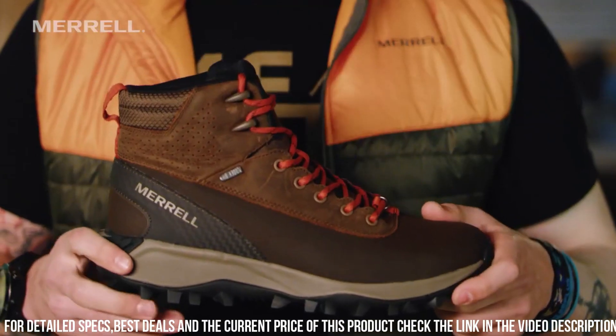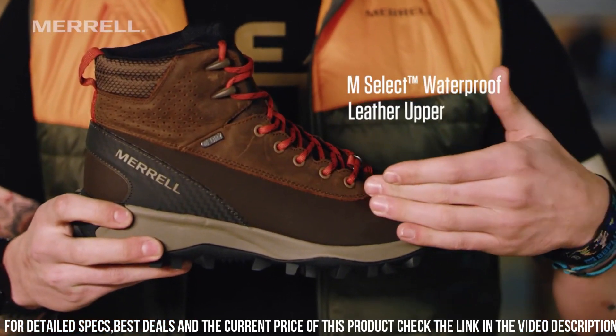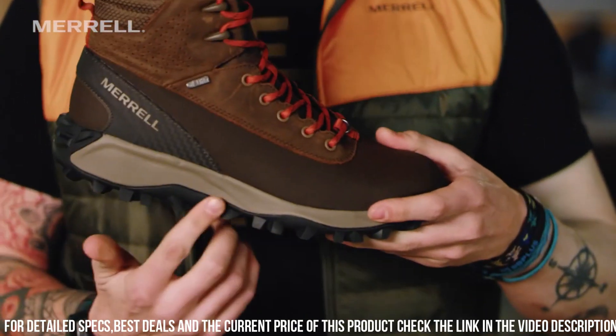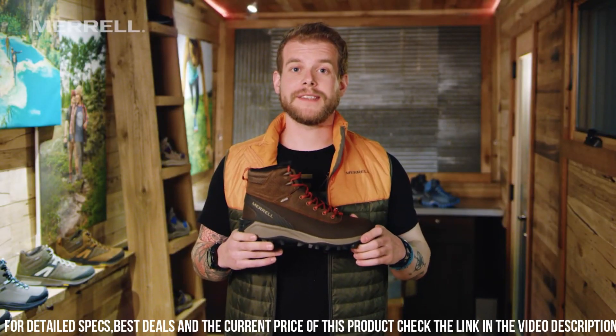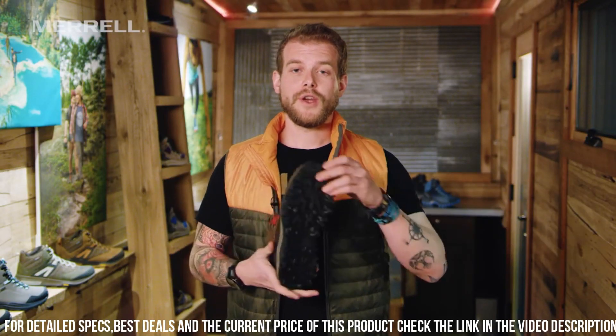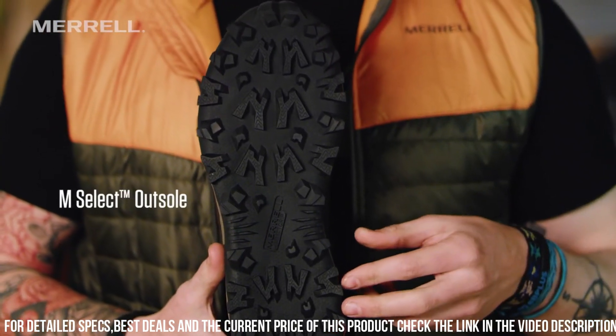The M Select Dry membrane seals out moisture while allowing breathability, ensuring your feet stay dry and comfortable. The Vibram Arctic Grip outsole offers superior traction on icy and slippery surfaces.